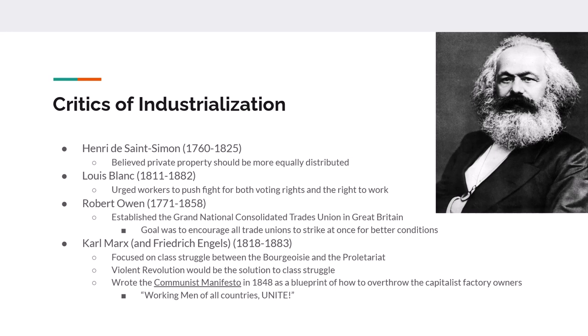Robert Owen, who lived in Great Britain, urged workers to join trade unions and then urged those unions to strike and push for better working conditions. Then there's possibly the most famous critic, Karl Marx, who also had an associate often forgotten — Friedrich Engels. Together these two wrote the Communist Manifesto.